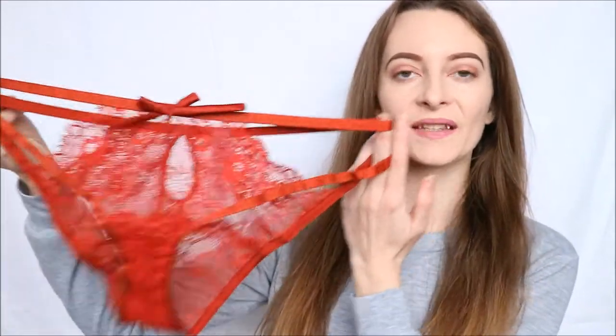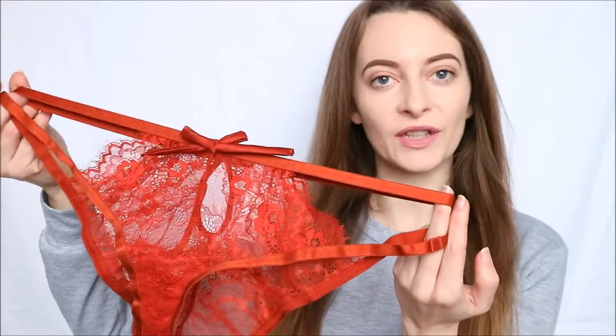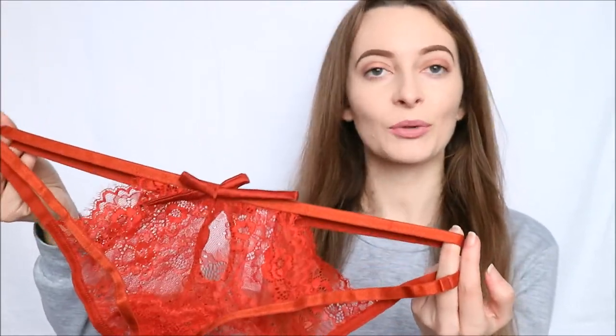Hello and welcome back to Sexy Bell's YouTube channel. Today we are looking at the brand Wolf and Whistle, and in particular this, which is the Rosalind Brazilian brief. If you have watched the videos before, you will have already seen the bralette that goes with this, as Sexy Bell do of course stock that.